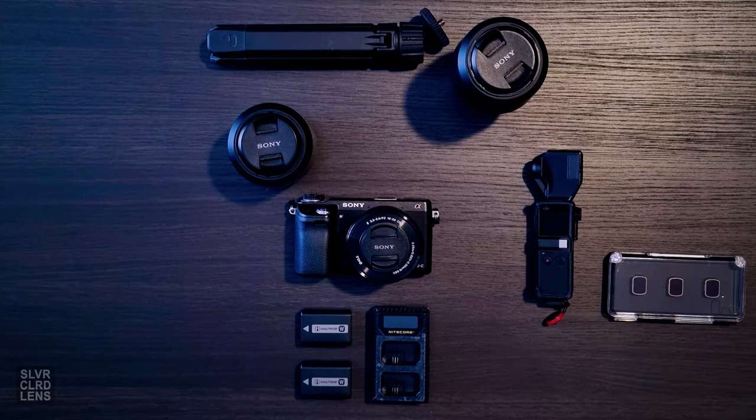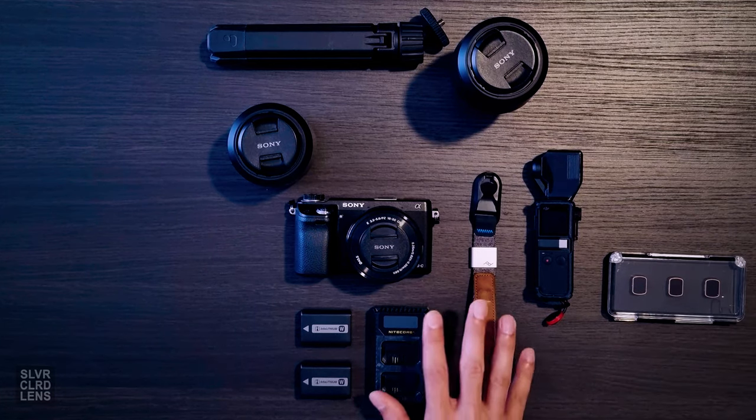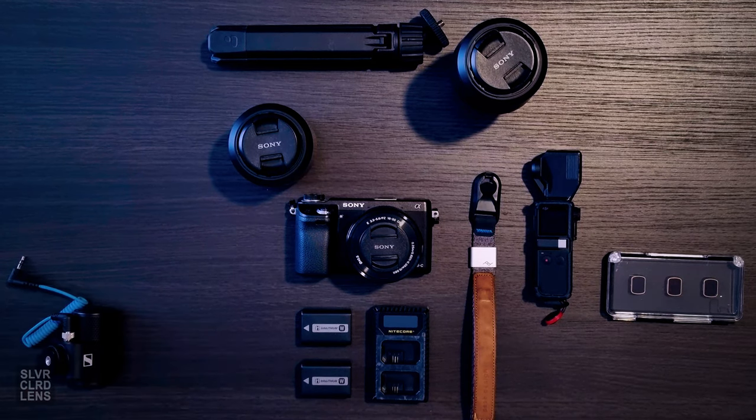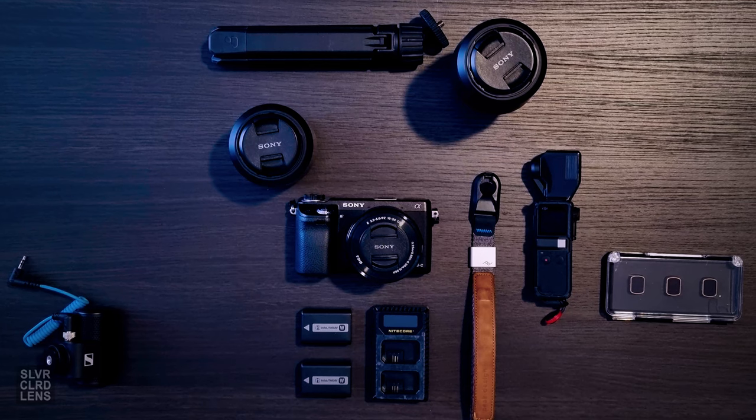I actually started this process almost a decade ago with my old APS-C mirrorless camera. You don't need to spend a lot to get started. Make do with what you have. And trust me, your skills will drastically improve.